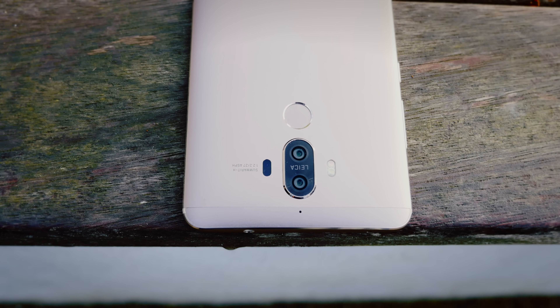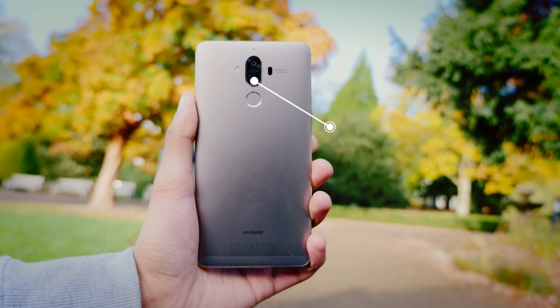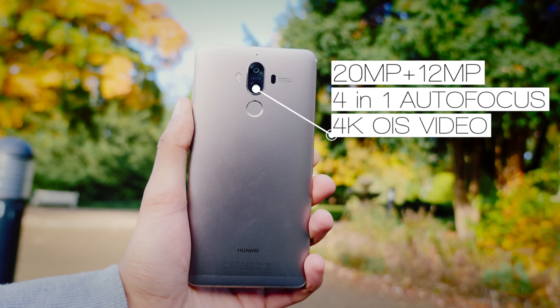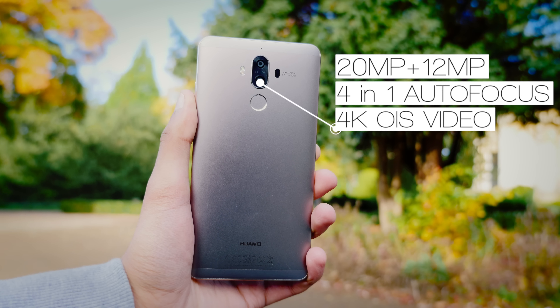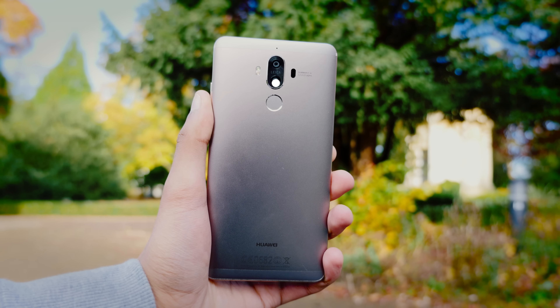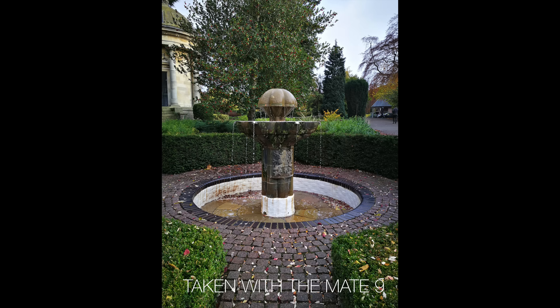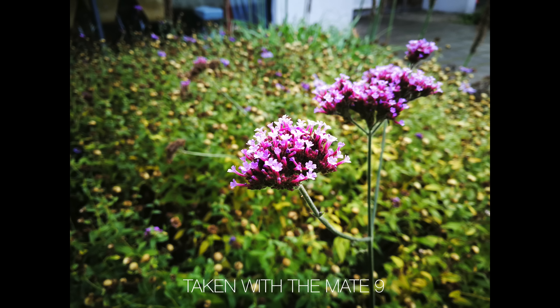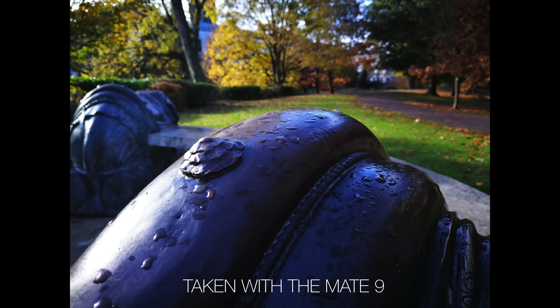Whilst there are a lot of things to be excited about with the Mate 9, arguably the most important new feature is its camera. Whilst it does have a similar setup to the Huawei P9, there is a lot of innovation going on here. The photos are detailed, and Leica has an option for vivid colors which gives your photos a cinematic look — which I thoroughly recommend. If you prefer a more natural look, there are options for that too. More importantly, there's a Manual Control Pro mode, which has a similar feature set to the one seen on the LG G5, which was impressive.